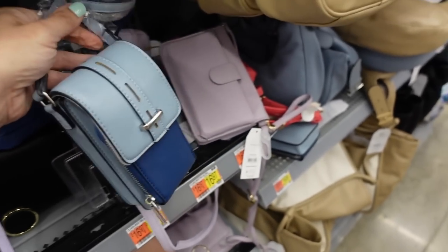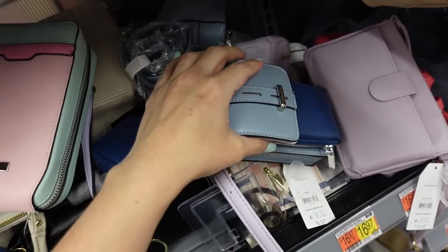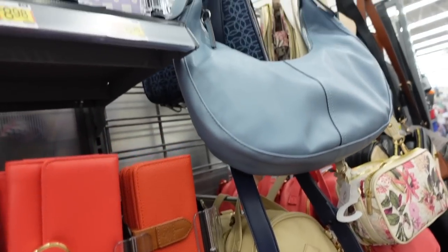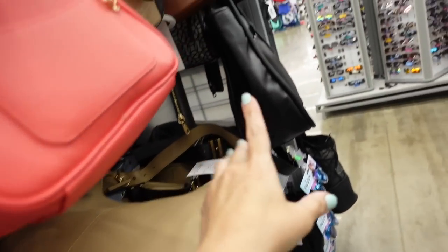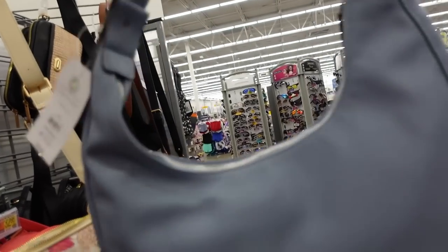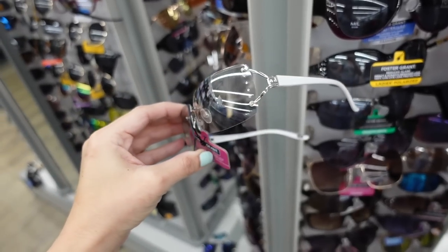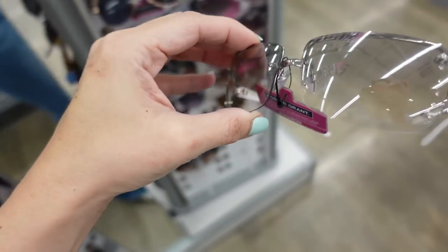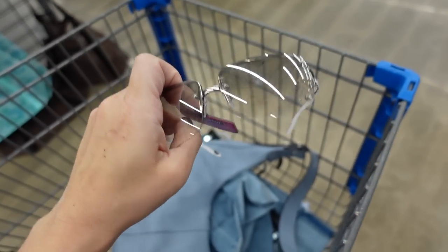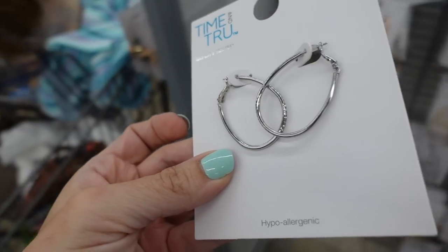For a bag they have a new little crossbody with different shades of blue from Time and True for $16.97, but I'm going with this blue shoulder bag I've shared before — it also comes in brown and black. It's a little pricier at $26.98 but the quality is really good. For sunglasses they have clear ones from Foster and Grant with rhinestones, around $11. Also some oval rhinestone hoops at $3.88.